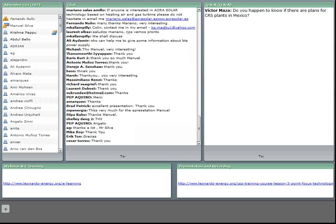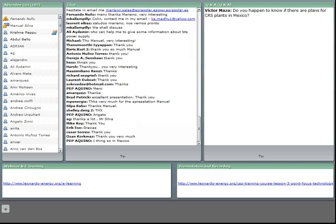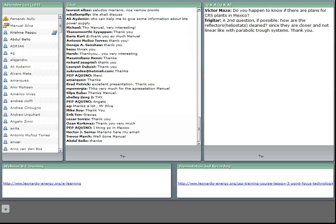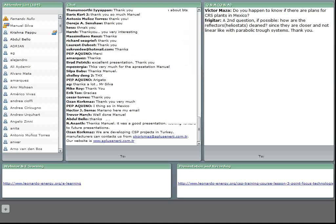To my knowledge, there are no CRS projects going on at the moment in Mexico or Latin America. I know there is a lot of interest in Chile and in Mexico about CSP, but most of them are based on parabolic troughs. Regarding a question about cleaning mirrors for heliostat and parabolic dish systems: at the PS20 plant in Seville, they have developed a cleaning vehicle similar to a car wash tunnel system with rotating brushes and water to clean the mirrors.